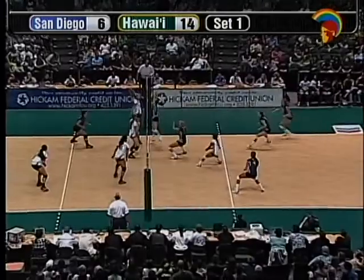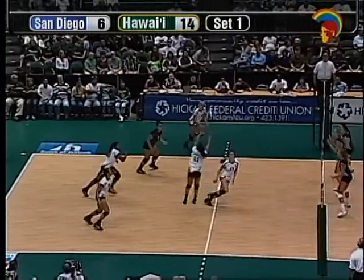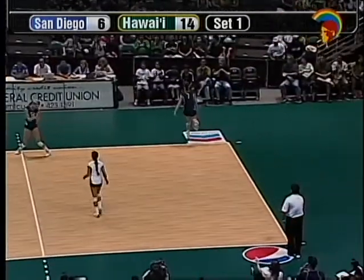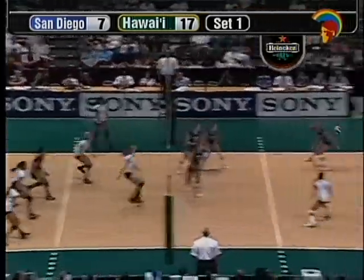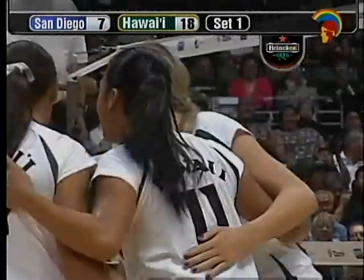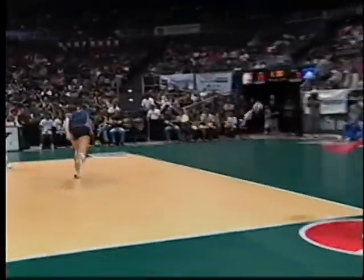That ball comes over the net, Hawaii trying to hammer it over — that was Weber. Ball comes over and is dug up nicely by Satelli. There's Weber. Michelle Weber, again. Weber showing no signs of wavering — she's taking really quality swings on the outside so far. At 6'3", she's the tallest outside Hawaii's had in a long time. Hawaii leading 15-6. They're set over that time by Trost. Hawaii returns it, and that time it was Hartung. Hawaii's weapons are varied and lethal.